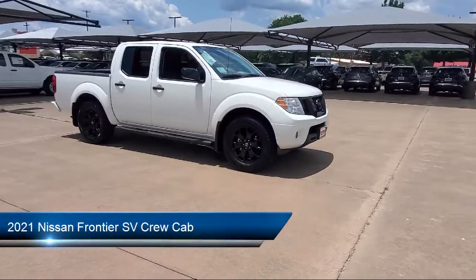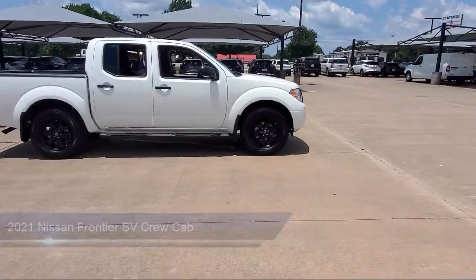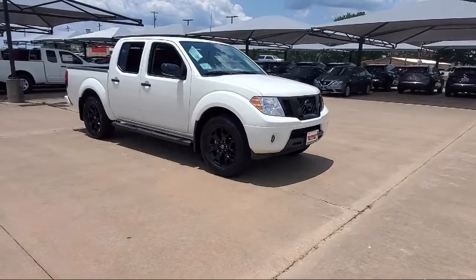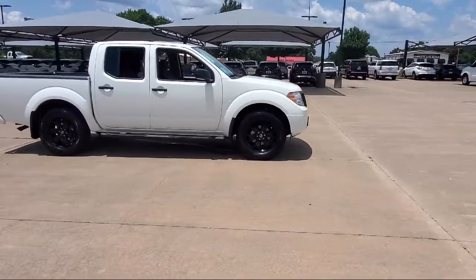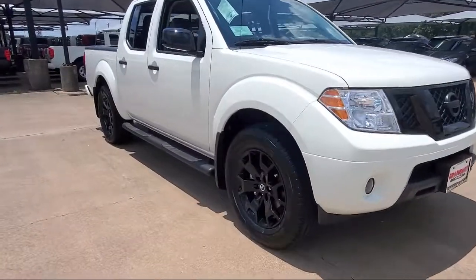It comes equipped with keyless entry, heated front seats, alloy wheels, dual front side impact airbags, tire pressure monitoring system, split fold down rear seat, rear view camera, steering wheel controls, air conditioning, and traction control.